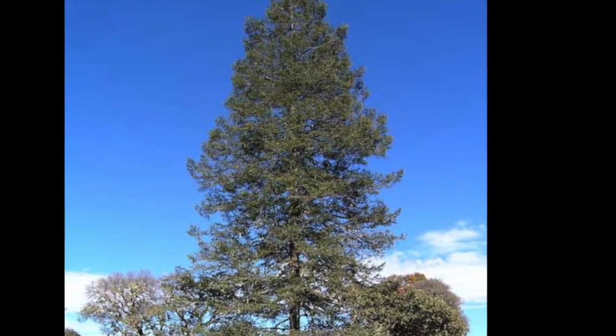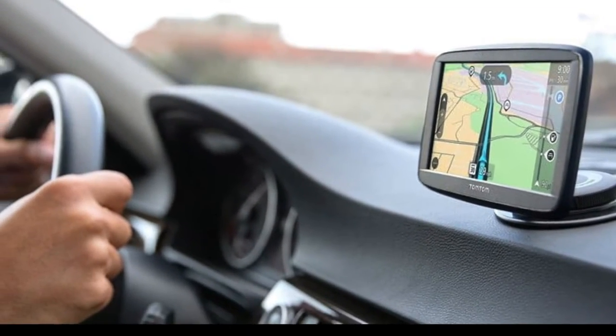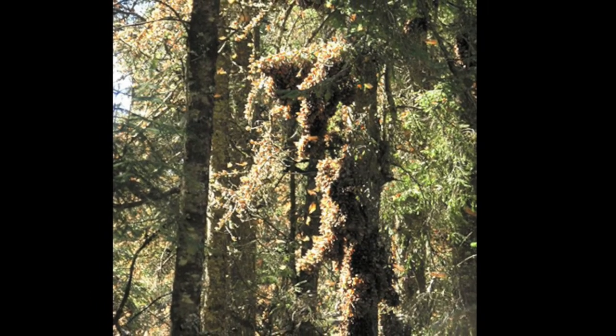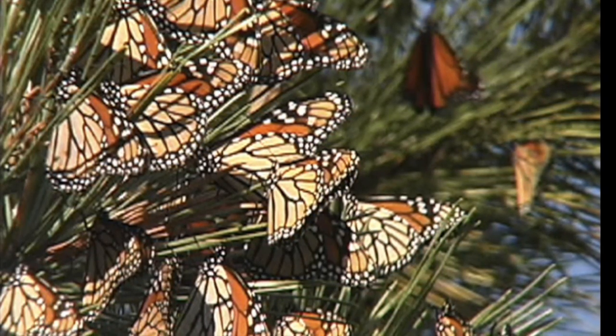Scientists still don't know how monarchs know to go south to Mexico. They think maybe they follow the sun, or maybe they have a tiny GPS — like in your car — but in their brain. They always go to the same oyamel trees in Mexico that their great-great-grandparents went to. They are the only butterflies we know about that make the two-way migration from north to south and south to north, like many birds. Migration means moving from one place to another.